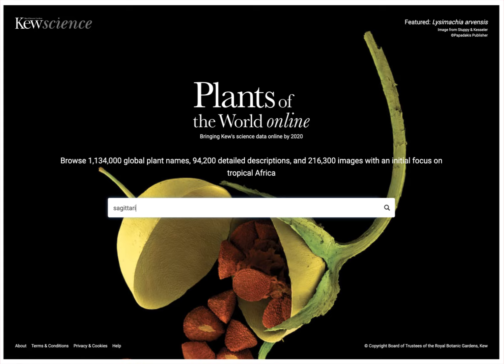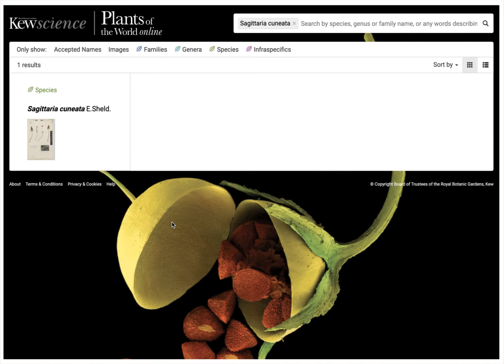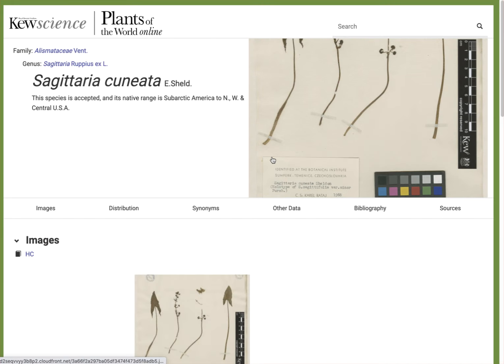We'll stick with Sagittaria cuneata. It starts filling in for us as I type, which is handy, and it's giving me more options. I'll go ahead and click Sagittaria cuneata. It gives us one search result, and I can click to that.